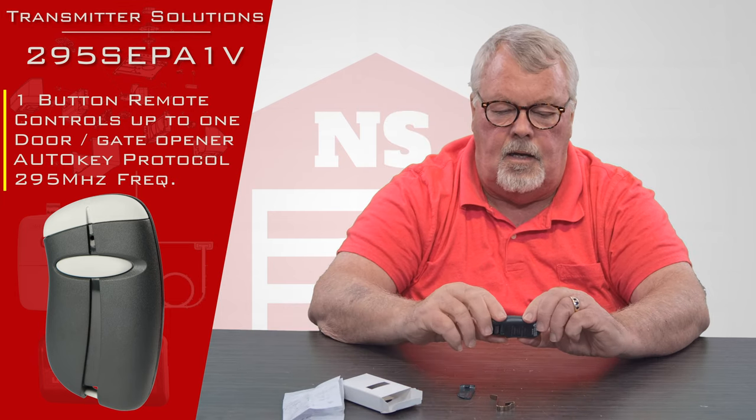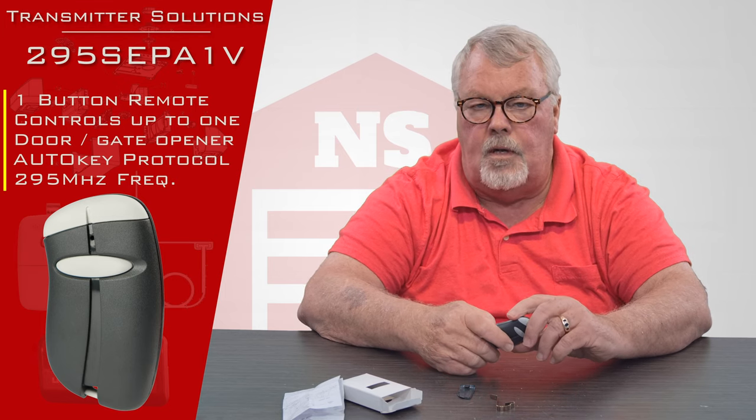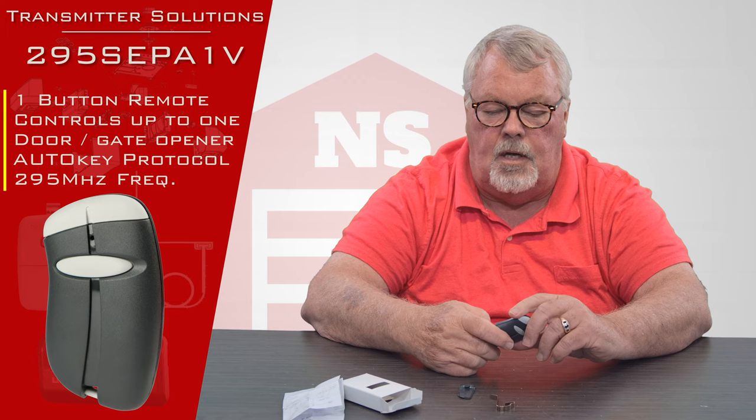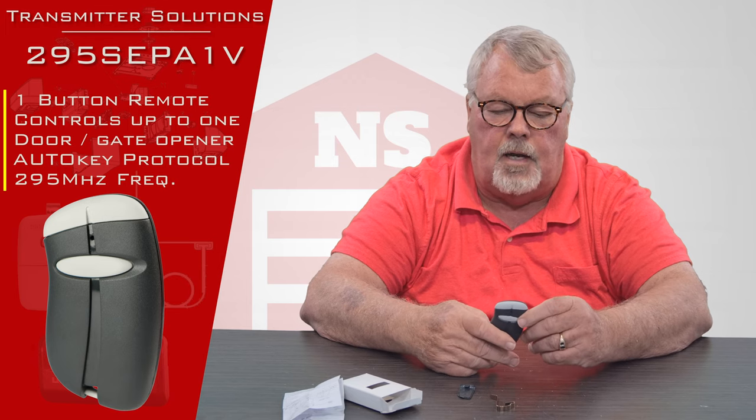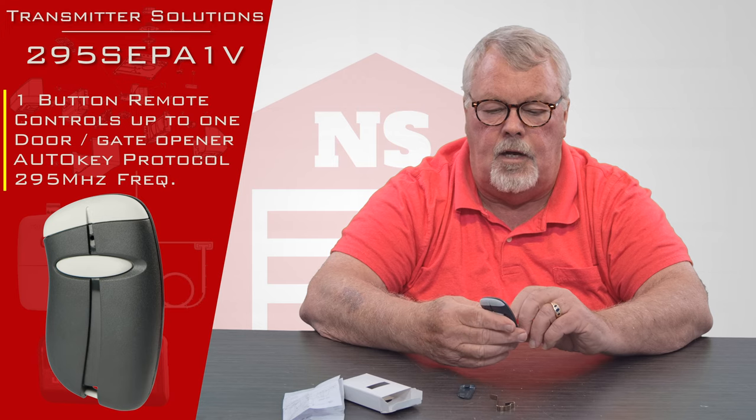This is a high security type transmitter. It's designed to work on the Centex system, which is a Chamberlain LiftMaster product, and it's what we call a highly encrypted transmitter.